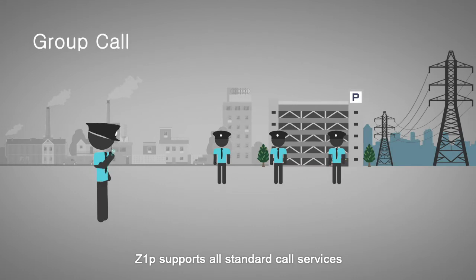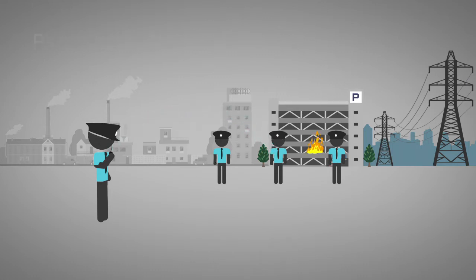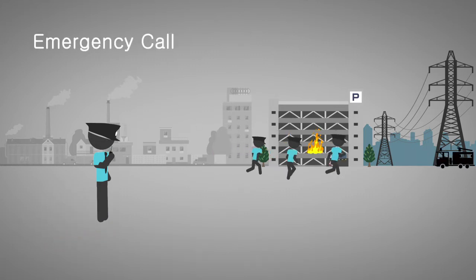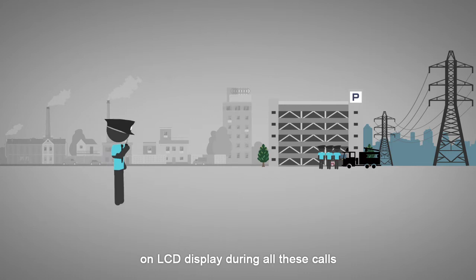Z1P supports all standard call services: group call, individual call, phone call, and emergency call. Group ID and text ID will be displayed on the LCD display during all these calls.